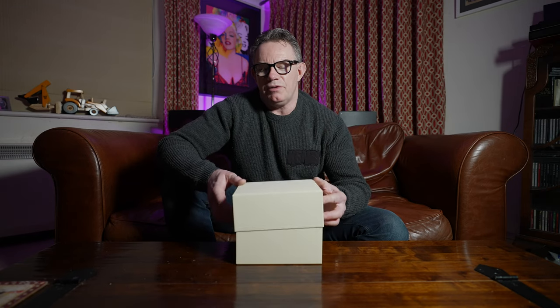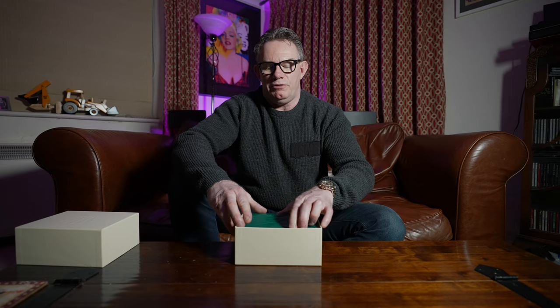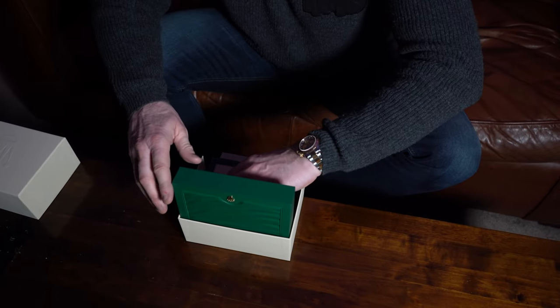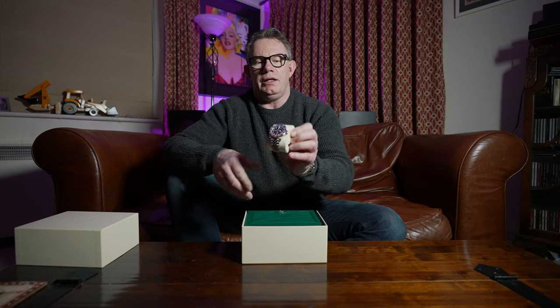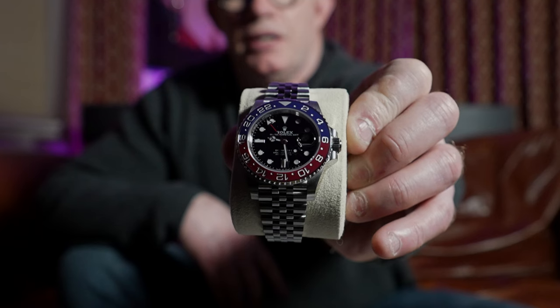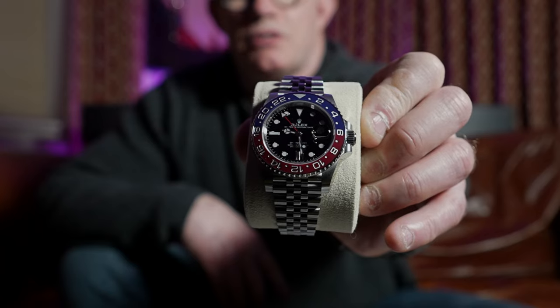You're joining us back at home now. We've collected the BLRO, the Pepsi, the GMT2 Pepsi, and I'm just going to do a quick unboxing for you. I'm sure some of you have seen the GMT2 BLRO before. This is the 1267 BLRO GMT2, and as you can see, it's the ceramic bezeled BLRO with the Jubilee strap.